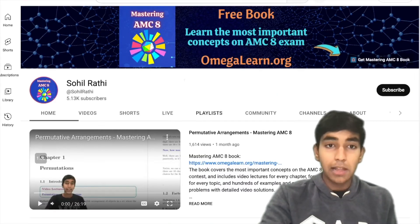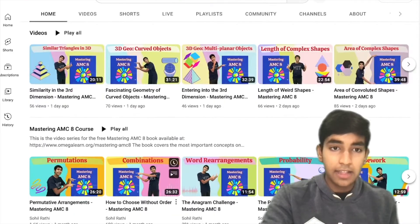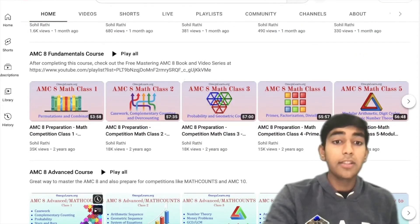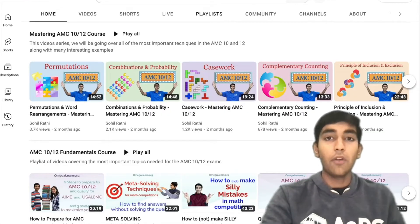By the way, you can find all of these playlists over here on my channel. You can simply click here and see the Mastering AMC 8 course — the videos that go along with the Mastering AMC 8 book — the Fundamentals Course, the Advanced Course, and if you're more advanced, you can also check out the AMC 10/12 ones.